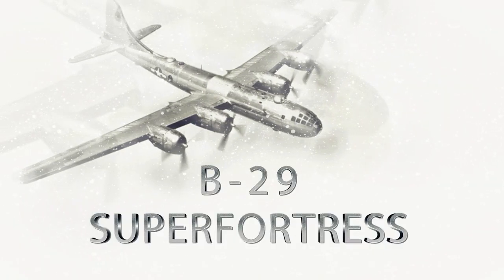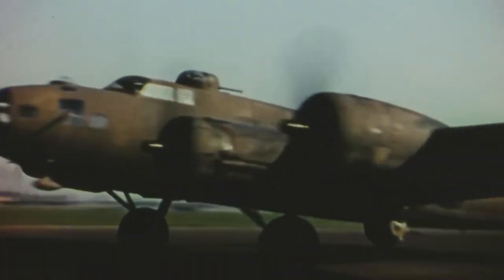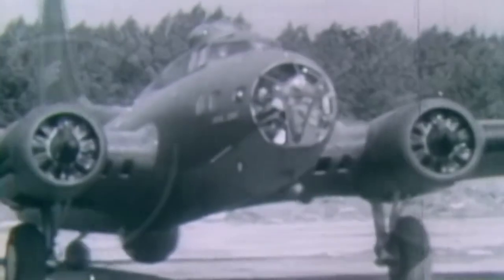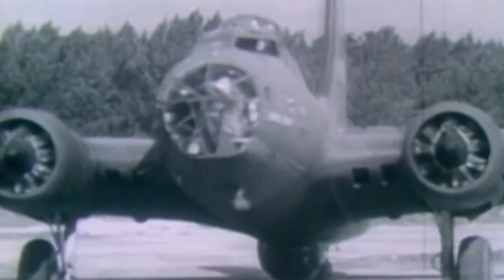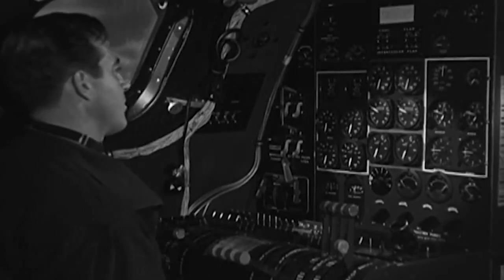Boeing B-29 Superfortress — Design and Development. The Boeing B-29 Superfortress was designed in 1940 as an eventual replacement for the Boeing B-17 and Consolidated B-24. Named in allusion to its predecessor, the B-17 Flying Fortress, the B-29 was the most capable bomber of World War II.